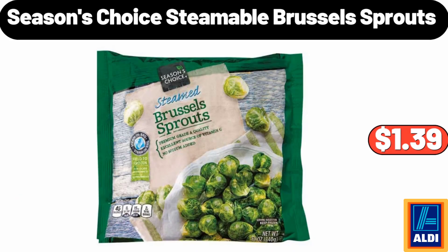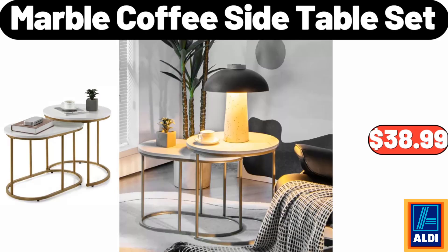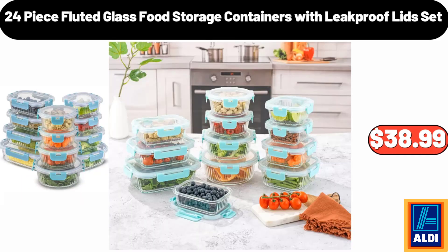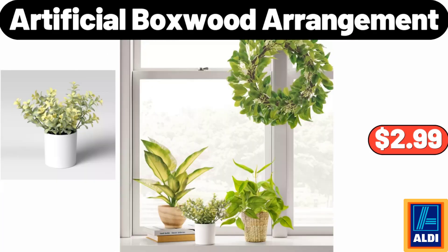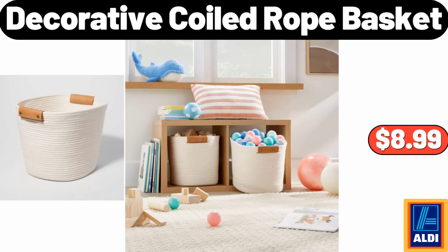Seasons choice steamable Brussels sprouts, $1.39. Cotton drifter cable cardigan sweater, $36.99. Marble coffee side table set, $38.99. 24-piece fluted glass food storage container set, $38.99. Artificial boxwood arrangement, $2.99.